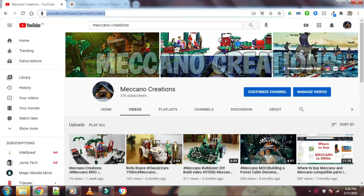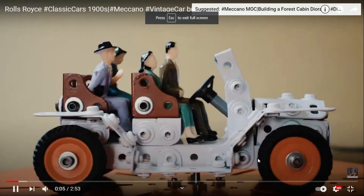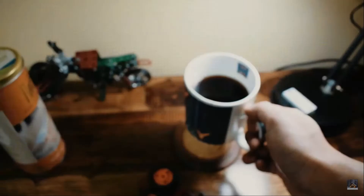In case you want to see the video on the vintage car, please click on the link in the top right. I have also added the link in the description, so do share the video if you like it.